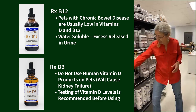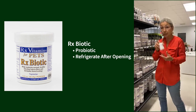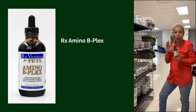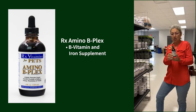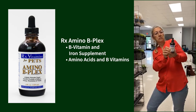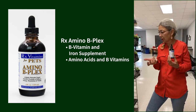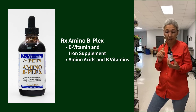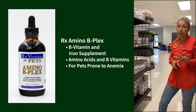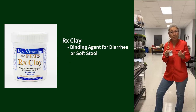RX Biotic is a probiotic that needs to be refrigerated once opened — it can go into your rotation. Amino B Plex — George is on this right now. It's a B vitamin and iron supplement with amino acids and a bunch of B vitamins. George came back as slightly anemic, which he has a habit of doing, and he's also prone to stomach ulcers because he's a nervous nelly. So if you have animals prone to anemia or autoimmune hemolytic anemia, it's great to use alongside B12.